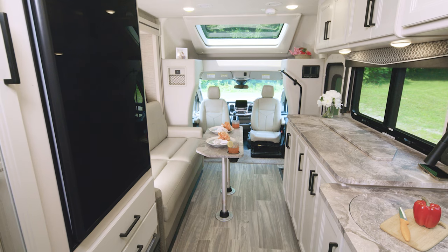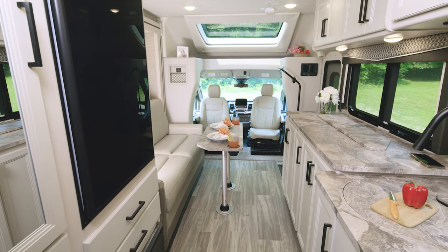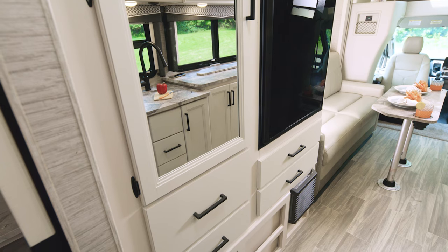When you are living the RV lifestyle you're going to want to make sure you can pack everything you need for your trip — you never know where you are going to end up. That is not a problem in here. Look at this large closet and stacks and stacks of drawers.